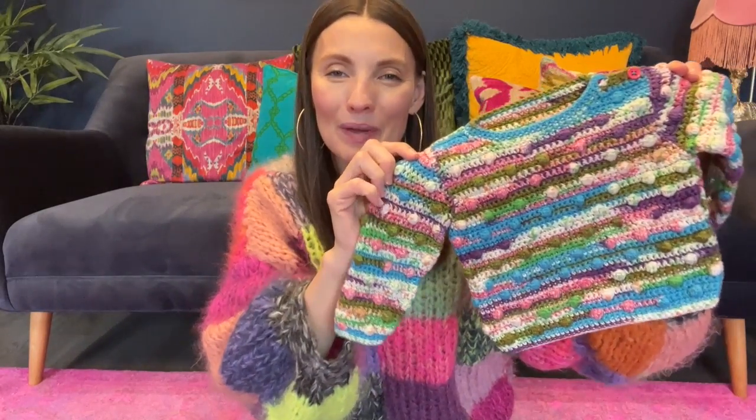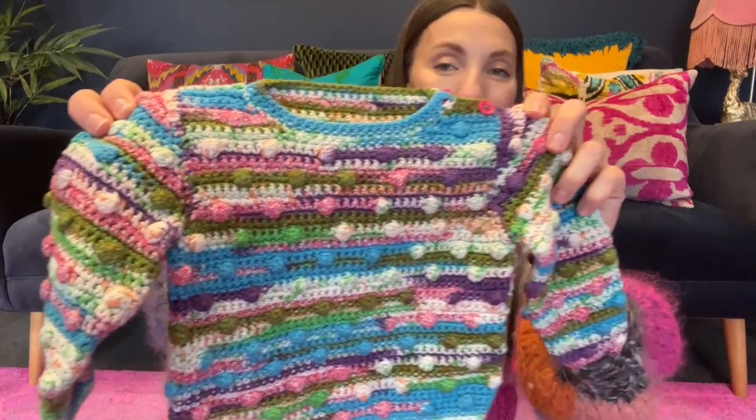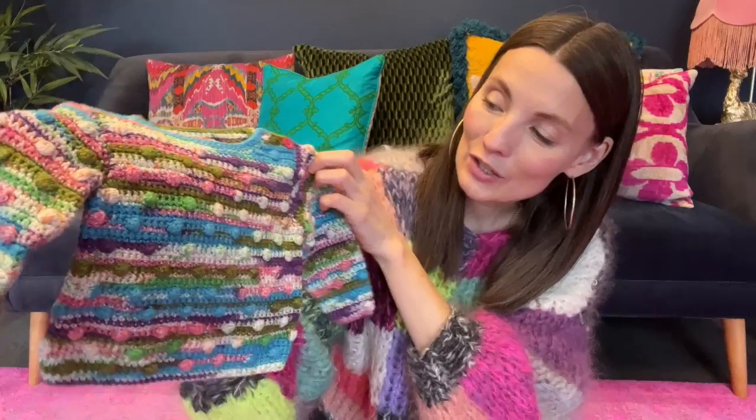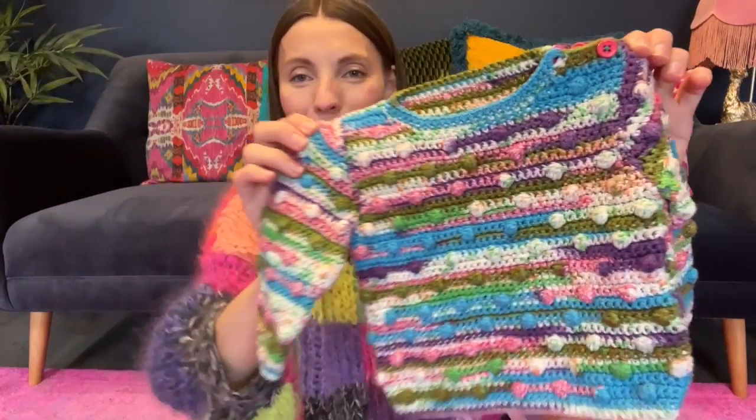Number two: Bobble Baby Sweater by Sue Whiting. What made this crochet sweater so much fun is the yarn that I chose. I don't remember the brand but I love the variegation and of course the texture of the bobbles and the little tiny buttons here on the side.